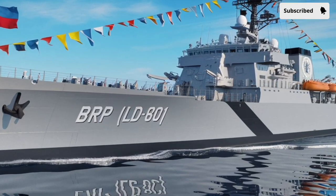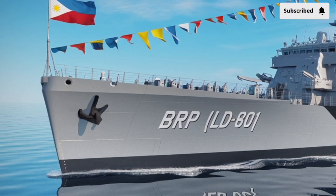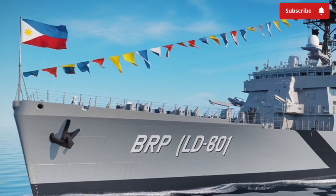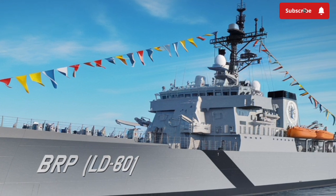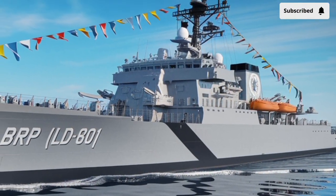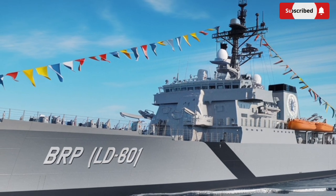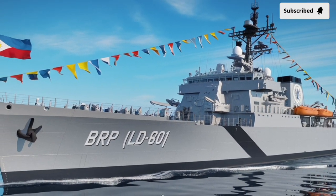In terms of performance, this destroyer brings a balance of speed, range, and firepower. It can travel long distances without refueling, making it capable of independent missions far from home bases. The updated engine system also means smoother sailing, better fuel efficiency, and reduced vibrations, which makes life easier for the crew during extended operations.